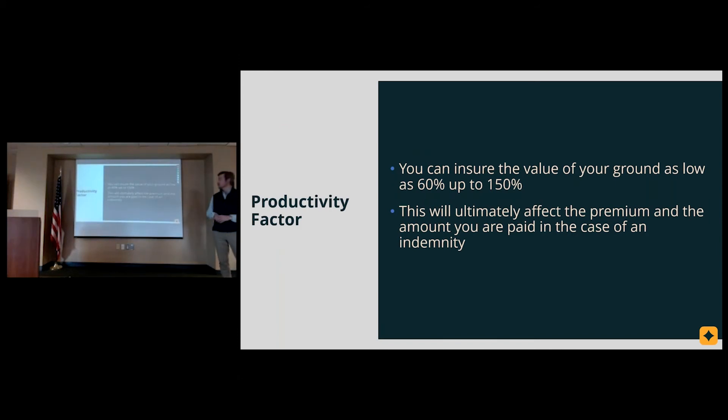For productivity factor, you can ensure the value of your ground from as low as 60% up to 150%. This will significantly affect both the premium and the amount you are paid in the case of an indemnity.